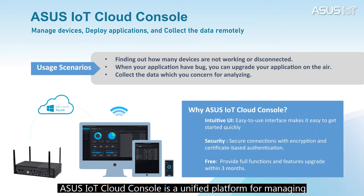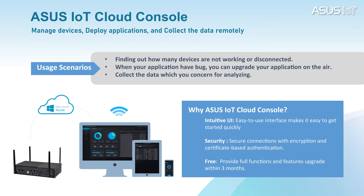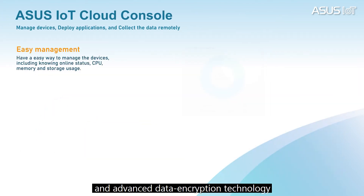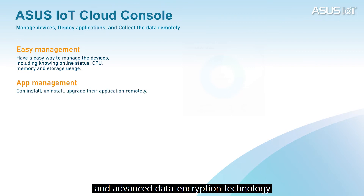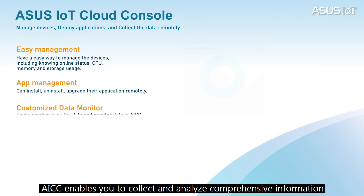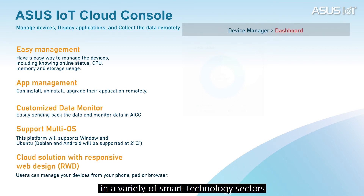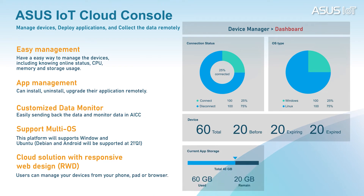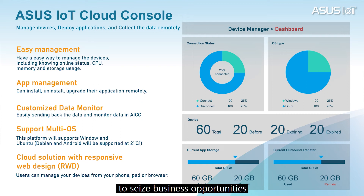Device management is also a critical issue to realize smart retail. ASUS IoT Cloud Console is a unified platform for managing and analyzing big data collected by IoT devices running different operating systems. With an intuitive user interface and advanced data encryption technology, it enables you to analyze comprehensive information in a variety of smart technology sectors such as transportation, retail, and farming, to assist you in making the best decision at the right time to seize business opportunities.